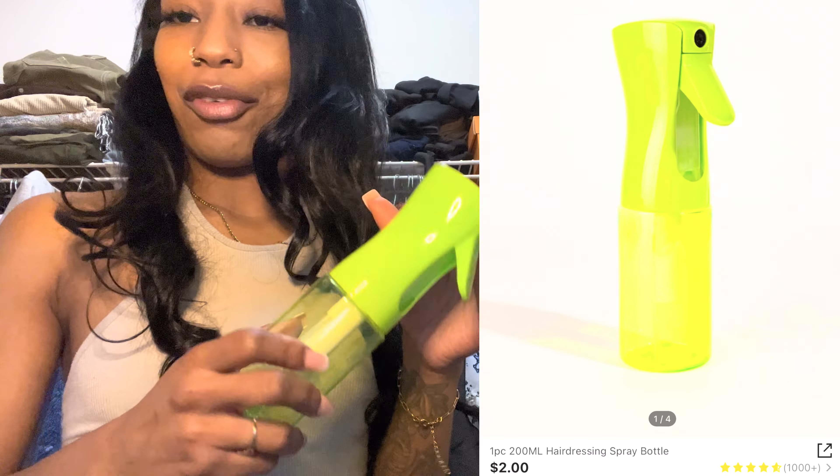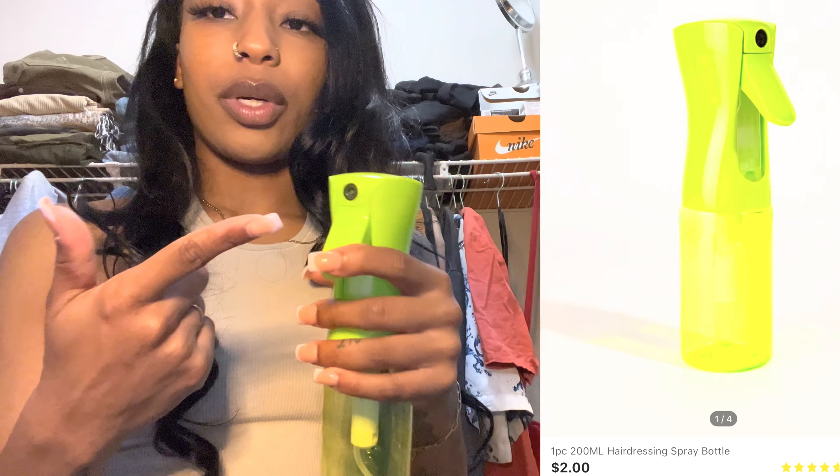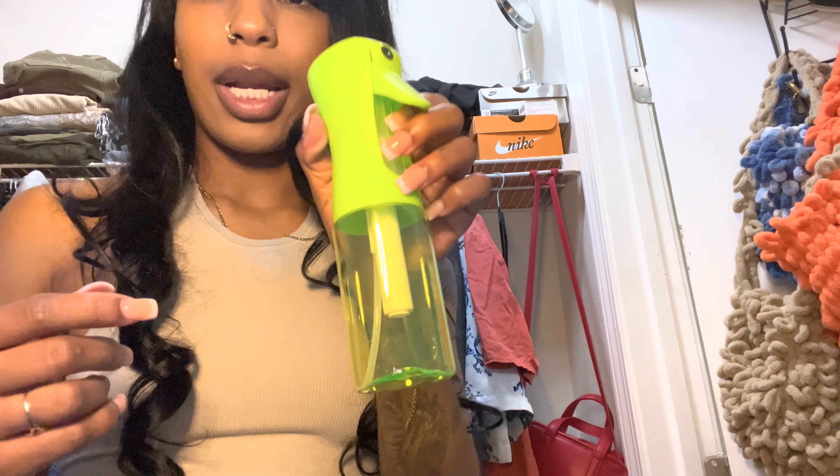I also got this water bottle — mad random. I buy mad random stuff from Shein. I got this one because it's a mist bottle and I don't have one that mists the hair. It was mad cheap from Shein, so why not.